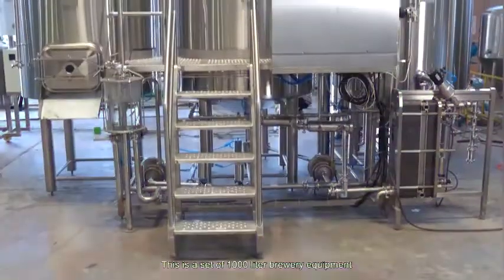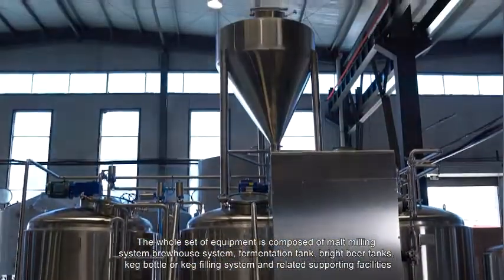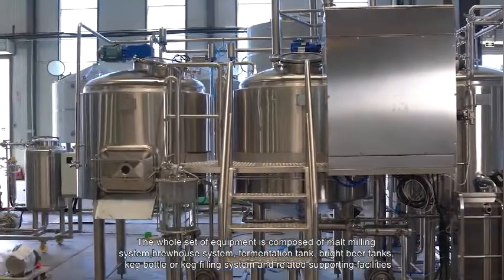This is a set of 1,000-liter brewery equipment. The whole set of equipment is composed of a malt milling system, brew house system, fermentation tanks, bright beer tanks, keg or bottle filling system, and related supporting facilities.